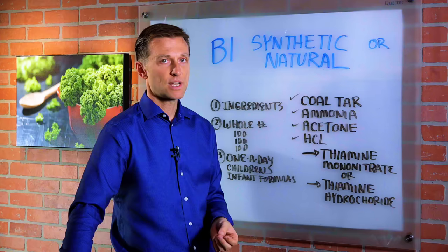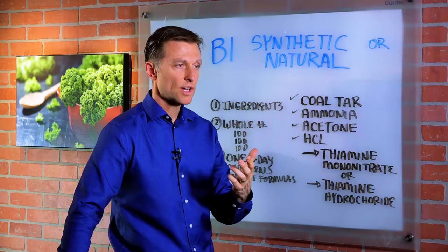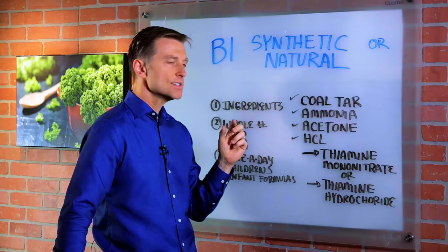But in general, don't take synthetic B1 as a maintenance supplement — I don't recommend it. Get it from nutritional yeast. When you're trying to determine if something is synthetic or natural, look at the ingredients. If it doesn't come from food or nutritional yeast and has a bunch of chemicals, then you know it's synthetic.